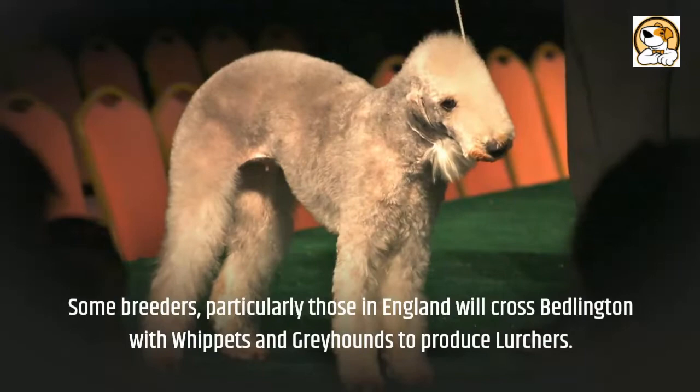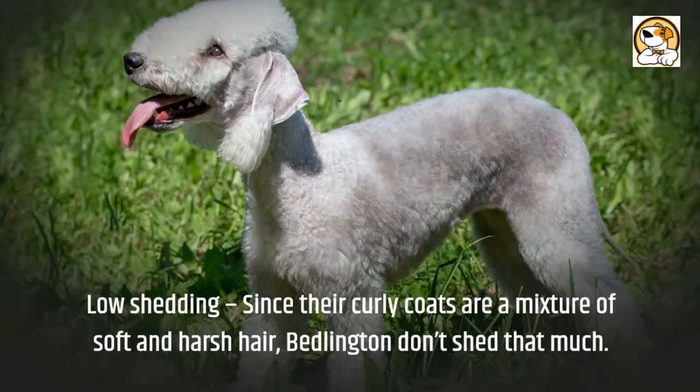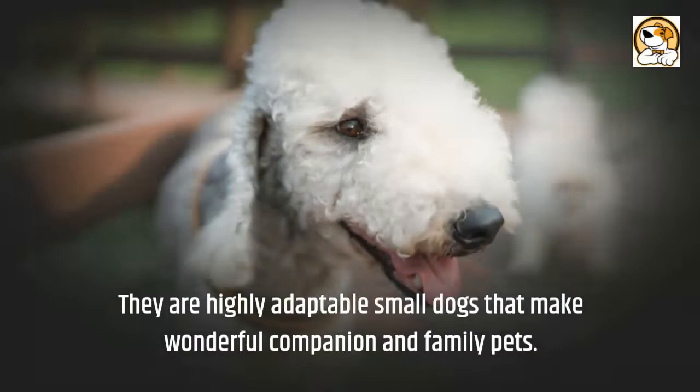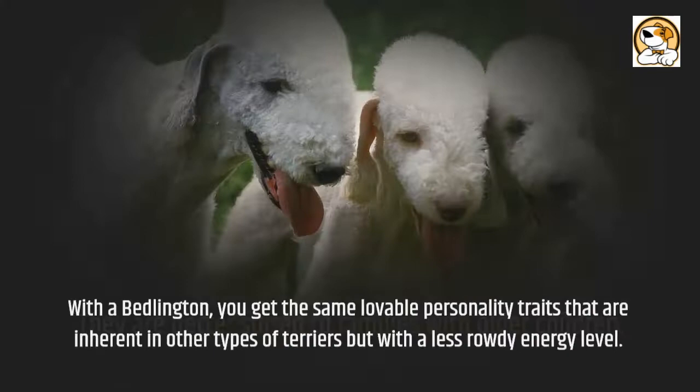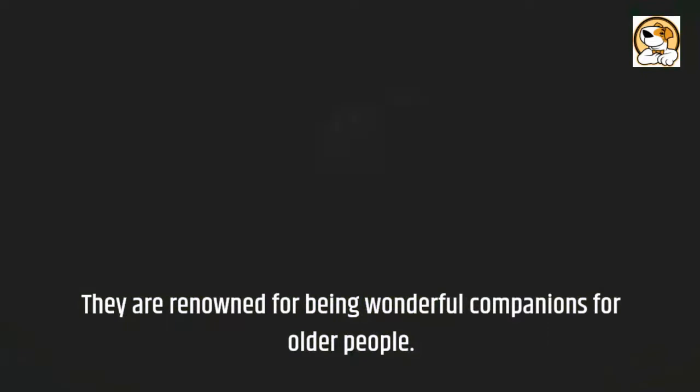As always, the pros are up first. Low shedding: since their curly coats are a mixture of soft and harsh hair, Bedlingtons don't shed that much. They are highly adaptable small dogs that make wonderful companion and family pets. They are better suited to families with older children. With a Bedlington, you get the same lovable personality traits that are inherent in other types of terriers, but with a less rowdy energy level. They are renowned for being wonderful companions for older people.